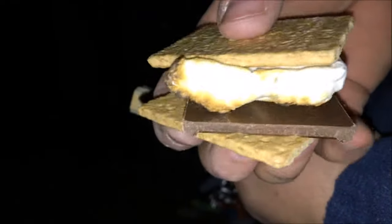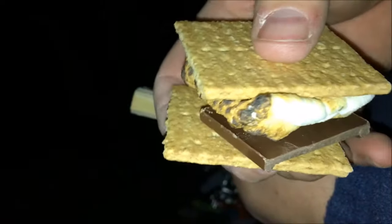We interrupt this knife carving for delicious s'mores. That's right — F&D Outdoors, freaking delicacies.